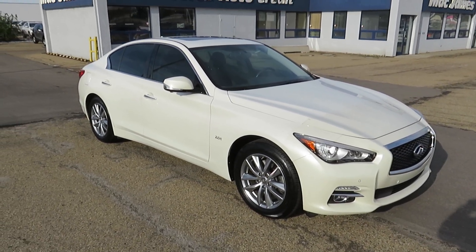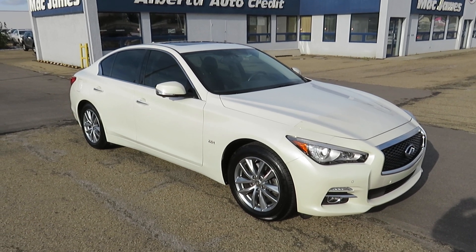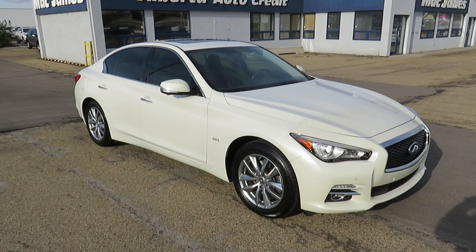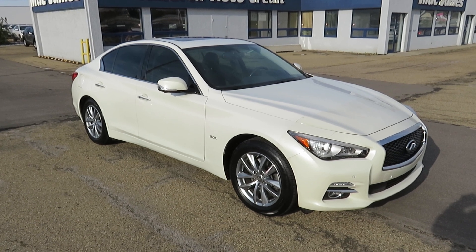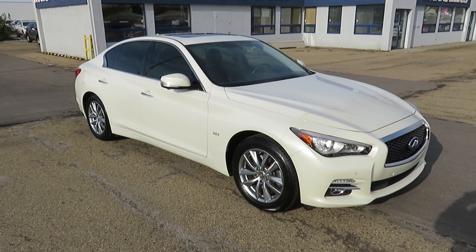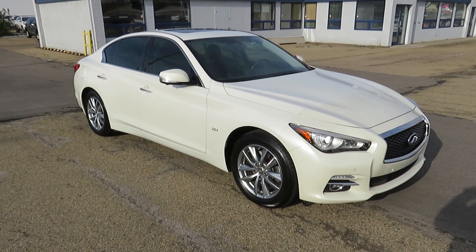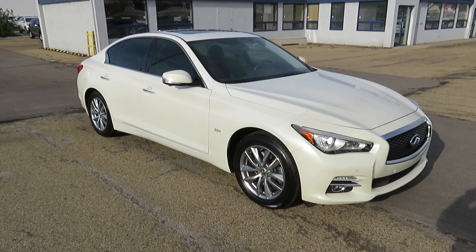It's available here at Mac James Motors at 9111 34A Avenue. It's a 2016 Infiniti Q50 2-liter all-wheel drive. If you need help financing this beautiful sedan, just fill out an application at the top of our webpage, let us get to work on your approval, and come drive it home today. Mac James Motors.